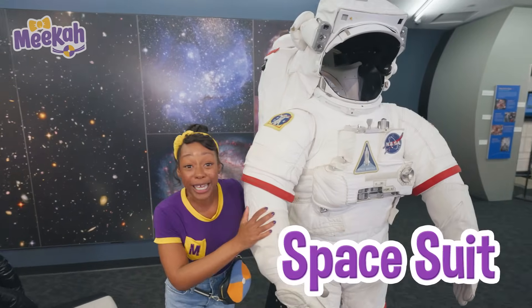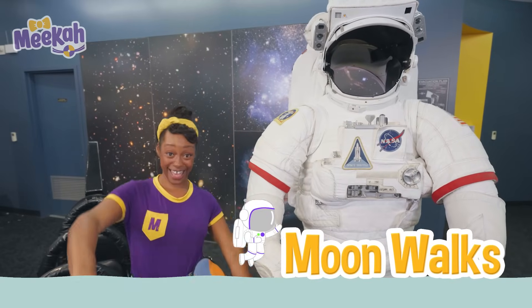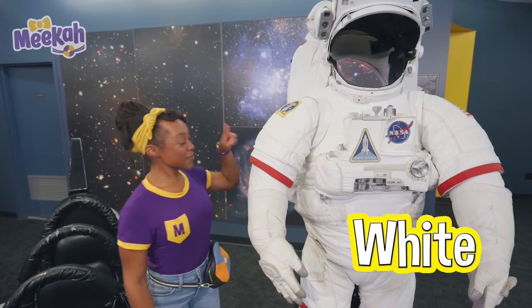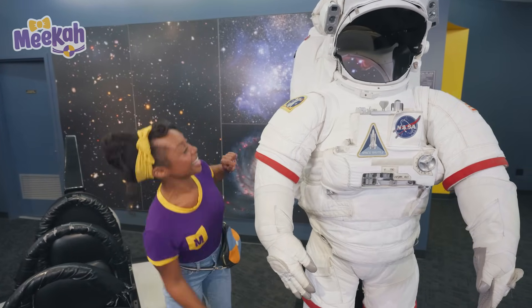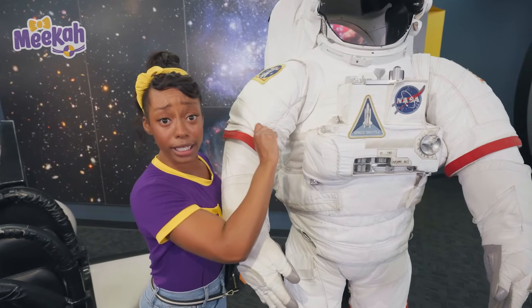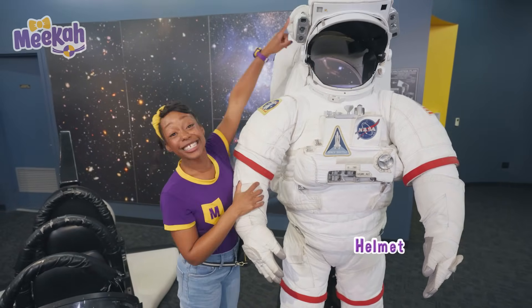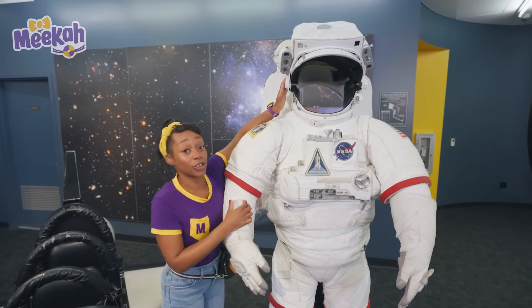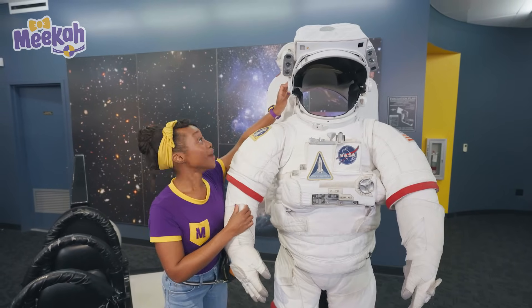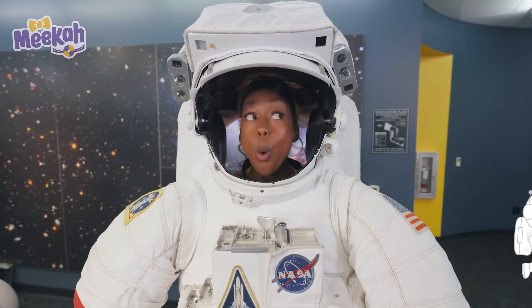It's a real space suit just like astronauts wear when they go on moonwalks in space. It's white with red accents. The material is really, really tough to protect astronauts when they're in space. And look at this helmet — this is so astronauts can breathe oxygen out in space. I want to get inside. Hi, I'm an astronaut.